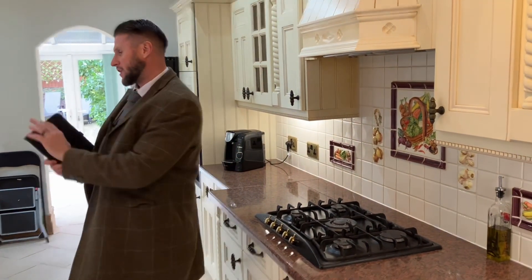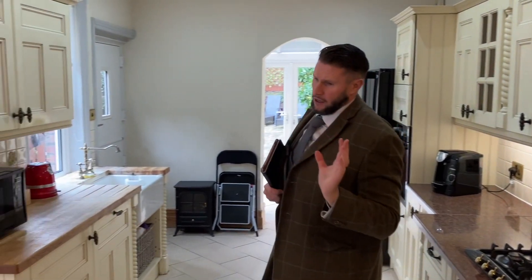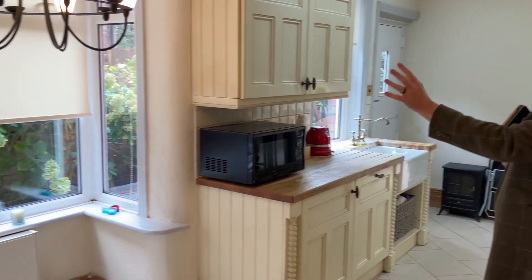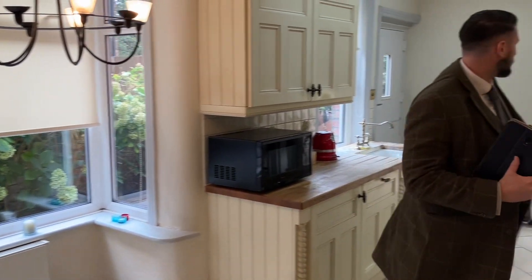You've got a feature Belfast sink, and a bay window to the side elevation for your dining table. The kitchen opens onto a conservatory. As you'll see, this property is actually offered with no onward chain, which means you can move in straight away.